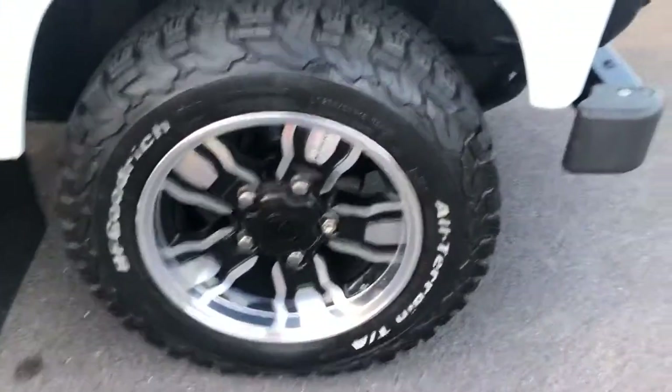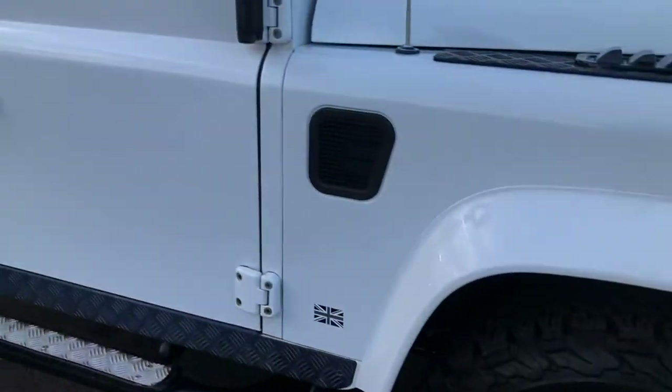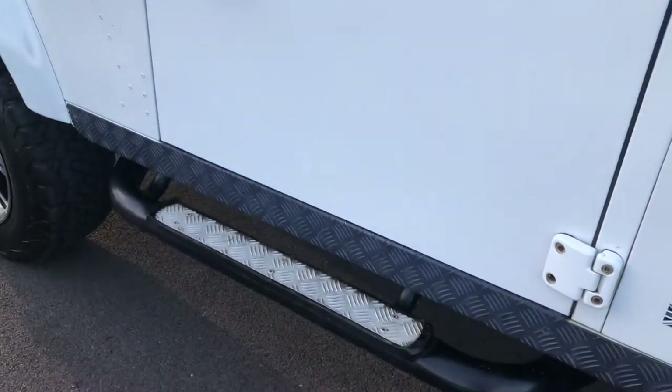It's got Hawke alloy wheels — a very expensive option on this car — with BFGoodrich tyres. The paintwork is superbly glossy, and it also has side steps fitted.